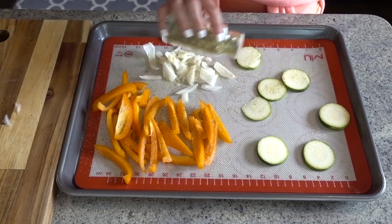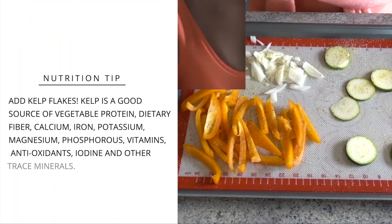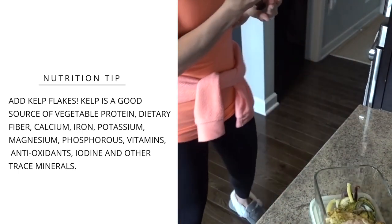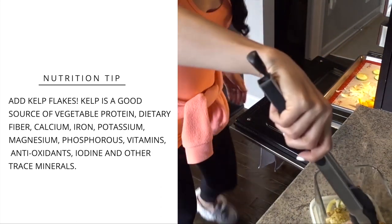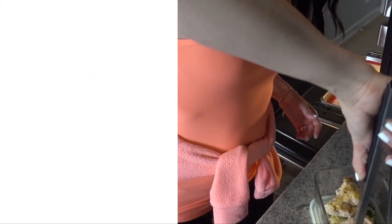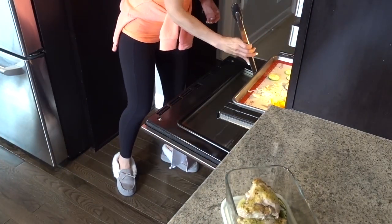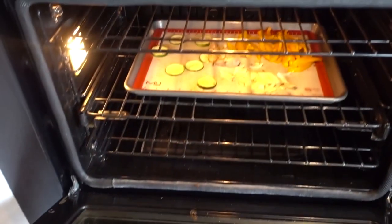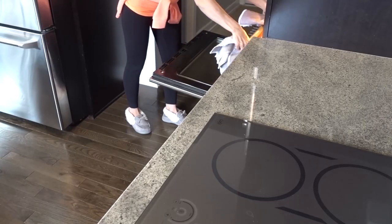Adding fresh herbs is so important. I like to add adobo seasoning, some garlic, some pepper, and then once the wrap is fully done, I sprinkle some kelp on top. Kelp is such an excellent source of vegetable protein, dietary fiber, calcium, iron, potassium, magnesium, phosphorus, vitamins, antioxidants, and iodine, amongst many other trace minerals. Throwing this on top of your lunch wrap will boost your energy so you avoid that 3 p.m. crash.